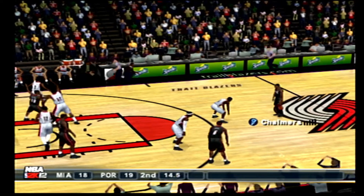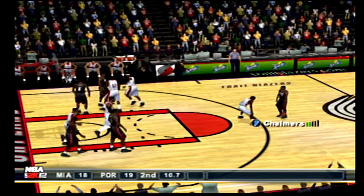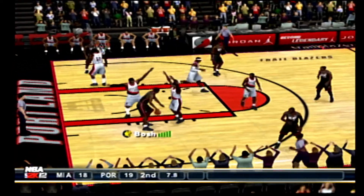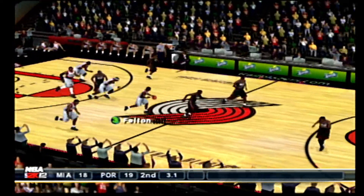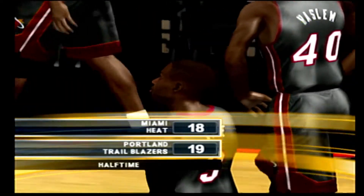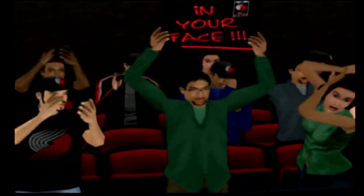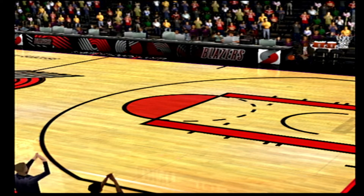The Heat with the ball, 19 seconds left in the half. No look pass to Bosh — from long range. Aldridge snatches down the defensive board. From half court, James corrals the long rebound. The clock runs out and we're heading to halftime. The score: 19 to 18. The starters should have plenty of energy down the stretch, and that makes a world of difference in a close game like this.